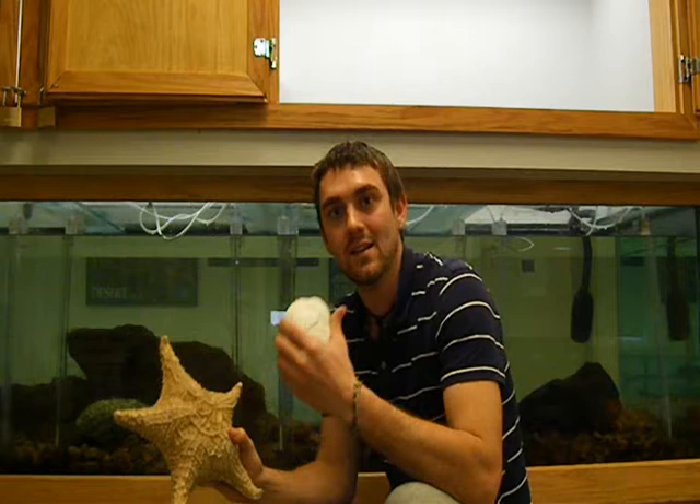They have no brains, no hearts, and no eyes. And they include a variety of sea stars, sand dollars, sea urchins, and sea cucumbers. Right now we're going to go ahead and dive into the tank behind me so I can highlight a few of these species.